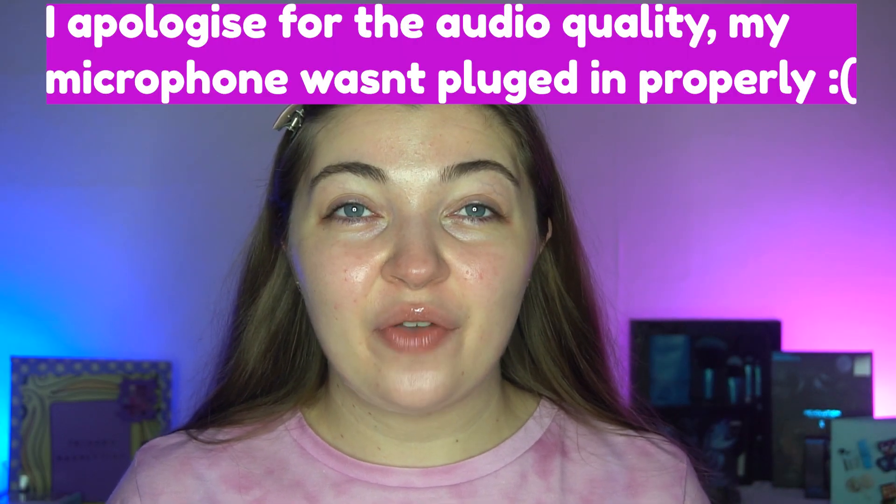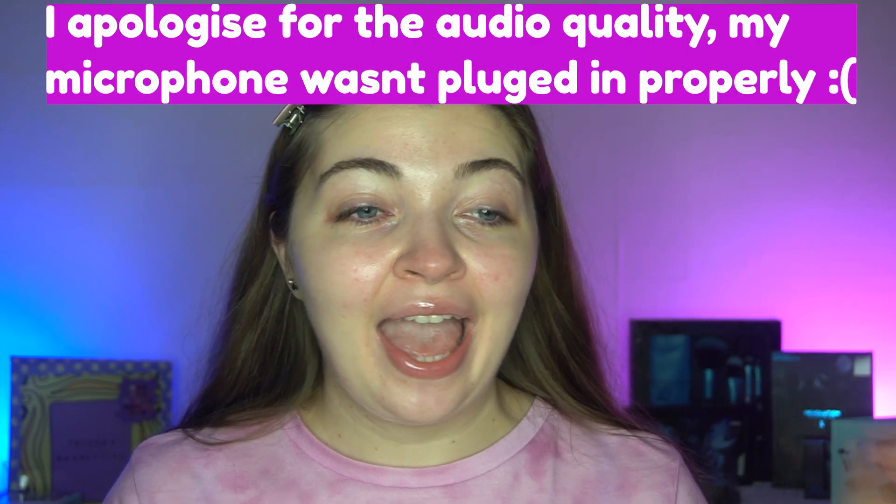Hi guys, welcome back to my channel! In today's video we're going to be restarting a series on my channel. Last year I started a series called 'One Brand One Week' — I did five videos Monday to Friday, and in each video I used a different palette from one brand and did a different look. I only managed to do two brands last year, which was Beauty Bay and Mel Cosmetics.